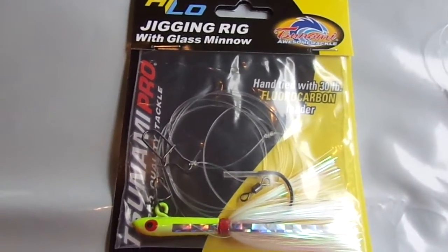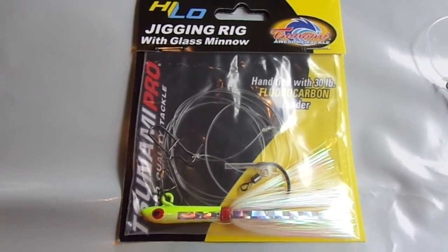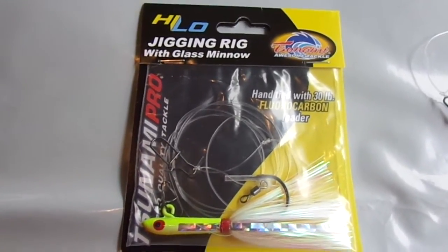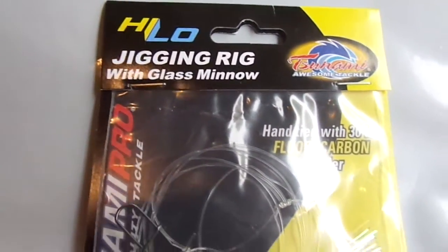Howdy folks, welcome to Causeway Bait and Tackle in New York's YouTube page. We're just going to do a real quick video today on a new product that came in and we're just going to be showing you a couple of colors. It's from Tsunami and it's a high-low jigging rig with a glass minnow.